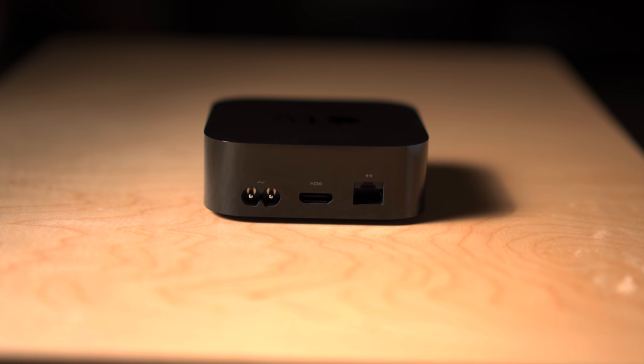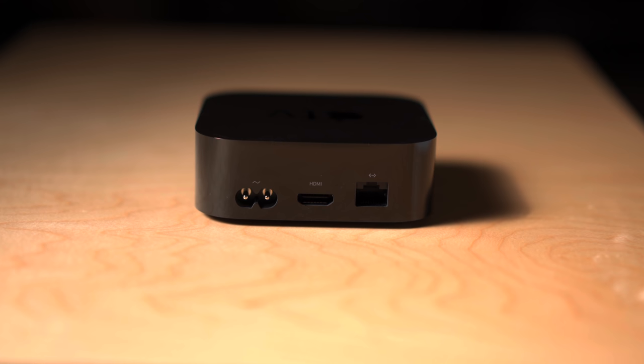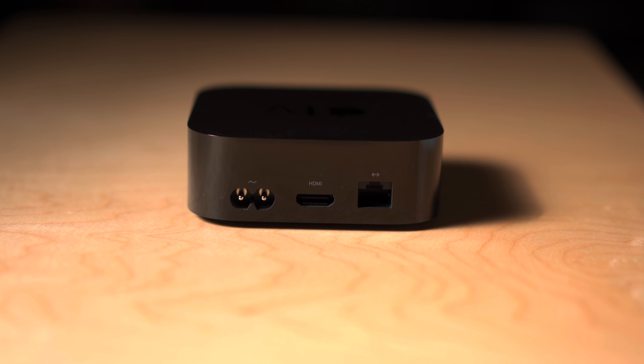Lastly, unlike cheaper streaming sticks from competitors, the Apple TV includes an ethernet port for a faster and more stable internet connection, which means the content you're watching is less likely to buffer or downgrade in quality compared to streaming over Wi-Fi.